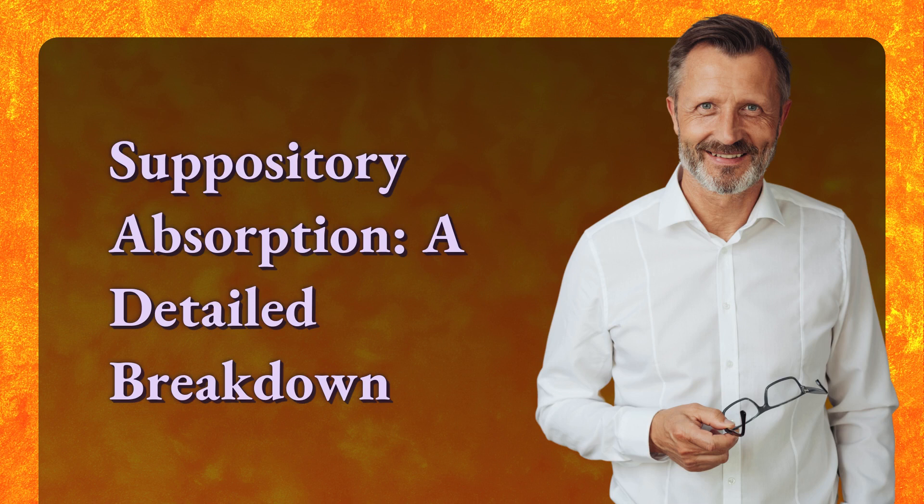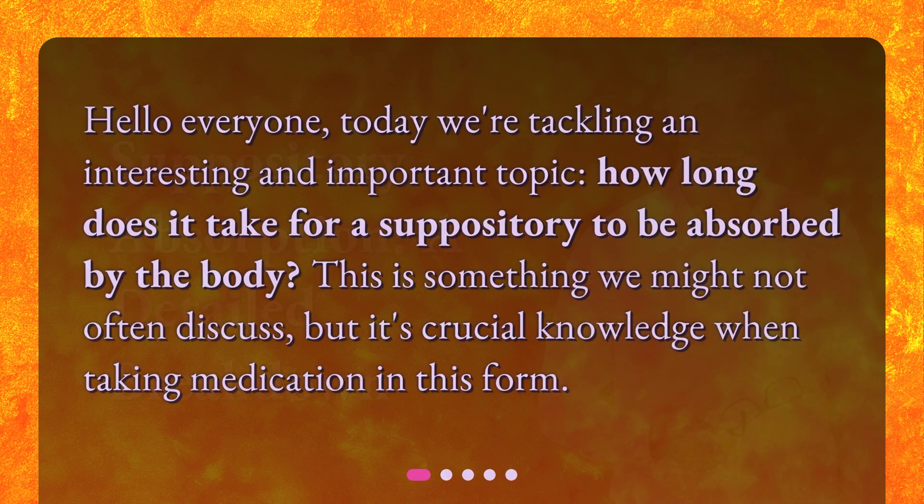Suppository Absorption: A Detailed Breakdown. Hello everyone. Today we're tackling an interesting and important topic: how long does it take for a suppository to be absorbed by the body? This is something we might not often discuss, but it's crucial knowledge when taking medication in this form.